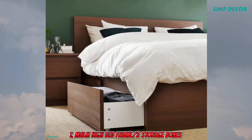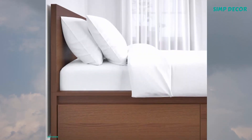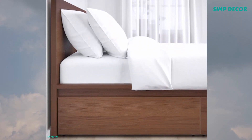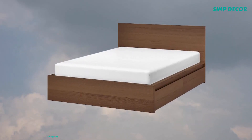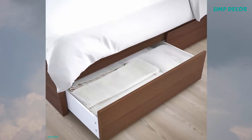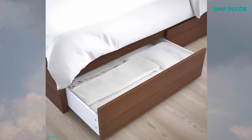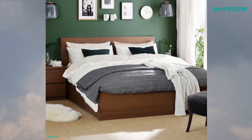7. Malm High Bed Frame with 2 Storage Boxes. A clean design that's just as beautiful on all sides. Place the bed on its own or with the headboard against a wall. You also get spacious storage boxes that roll out smoothly on casters. And that's it for 7 Best IKEA Bed Frames with Storage. I hope you like it and don't forget to subscribe.